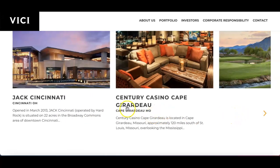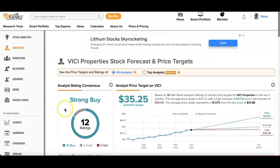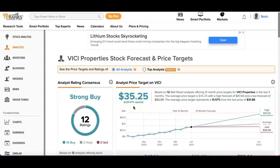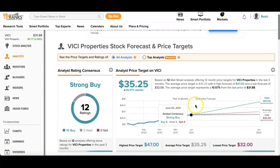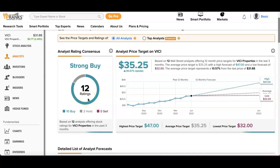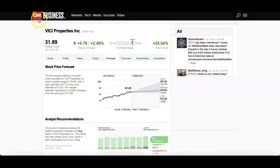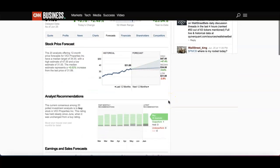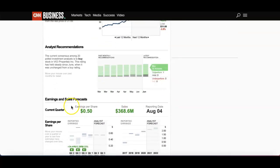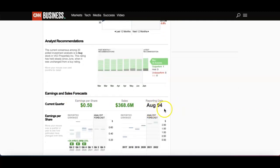Looking at TipRanks: at the time of this video it is at $31 with a price target of $35.25 — a 10% upside. The 12-month forecast shows a high of $47, average of $35, and low of $32, with an analyst rating of Strong Buy based on 12 ratings — 10 buys and 2 holds. Comparing to CNN Business: high of $47, median of $34, low of $31, with 16 buys, 1 outperform, and 3 holds.